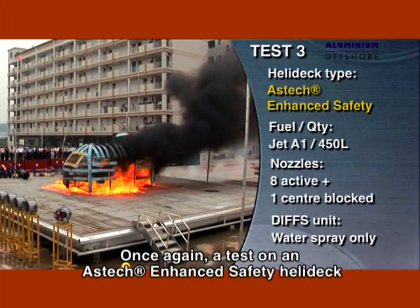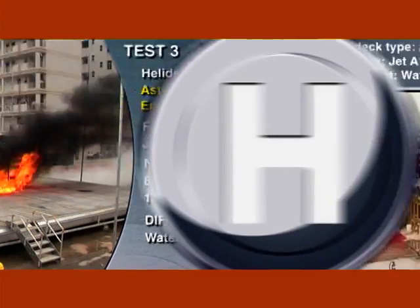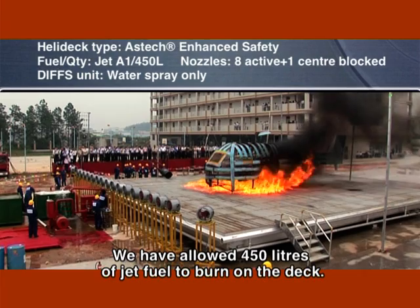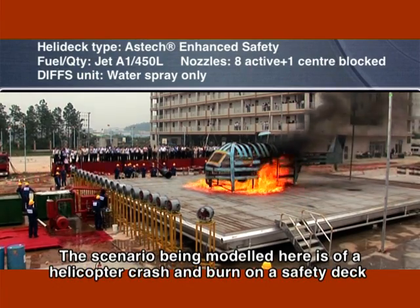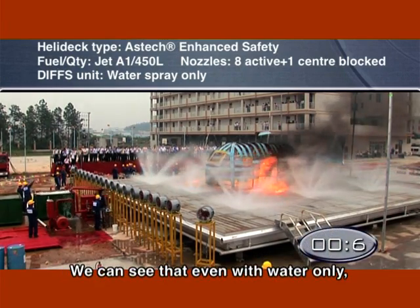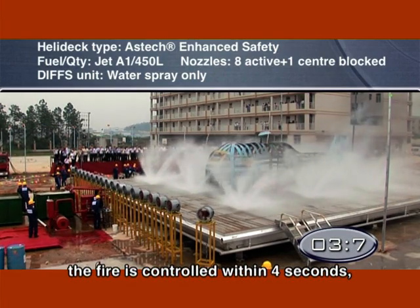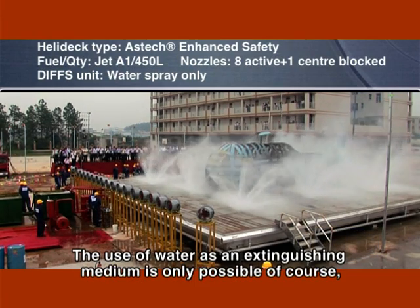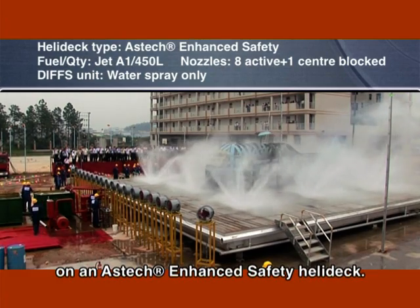Once again, a test on an Aztec-enhanced safety helideck with passive, fire-retarding system. We have allowed 450 litres of jet fuel to burn on the deck. The scenario being modelled here is of a helicopter crash-and-burn on a safety deck equipped with a water spray DIFS unit. We can see that even with water only, the fire is controlled within four seconds, which is a fantastic result. The use of water as an extinguishing medium is only possible on an Aztec-enhanced safety helideck.